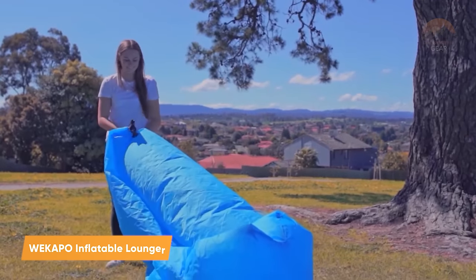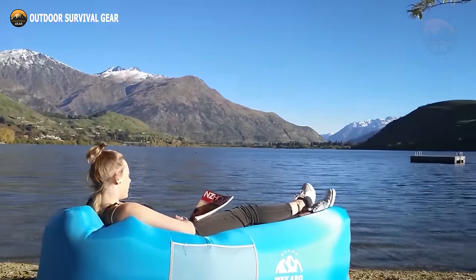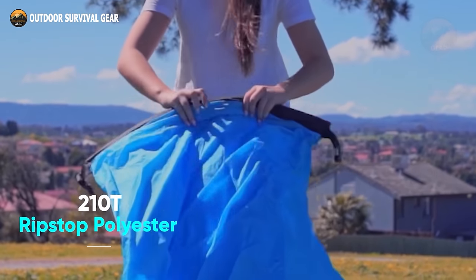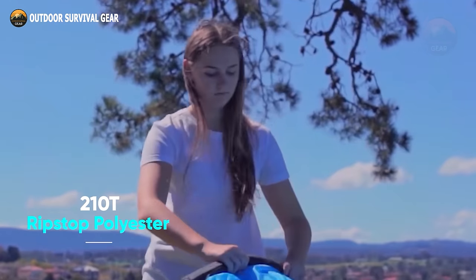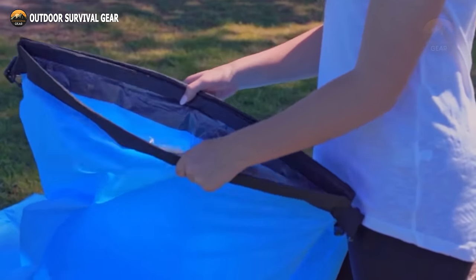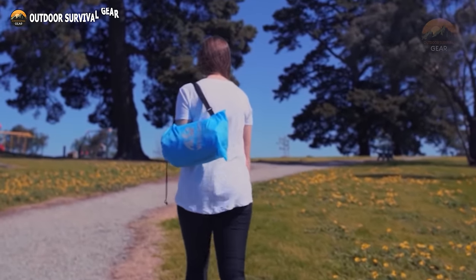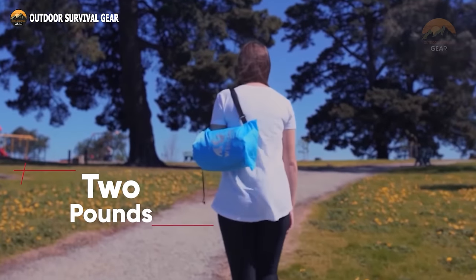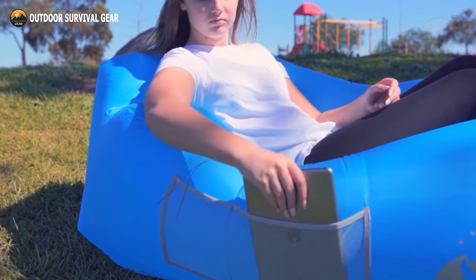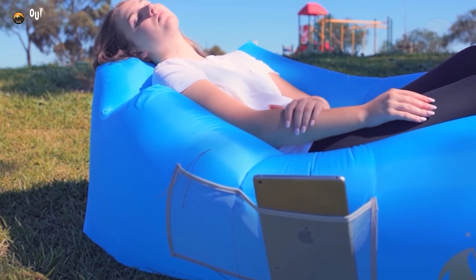Experience total comfort on the go with the Wakapo Inflatable Hammock Lounger, allowing you to relax wherever your adventures take you. The innovative pillow-shaped headrest offers comforting support to your upper back and neck. Constructed from 100% 210T ripstop polyester, the Wakapo Air Lounger resists the sun, water, dirt, and insects, ensuring durability. Thanks to a patented design, it stays inflated for a minimum of 5 to 6 hours. Portable and weighing just under 2 pounds, it comes with a convenient bag and is the perfect companion for camping trips.